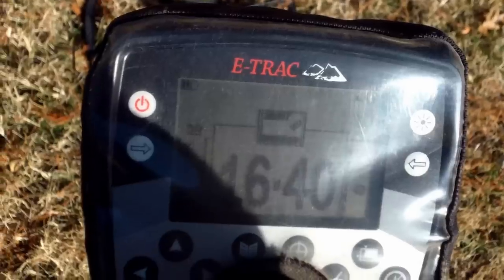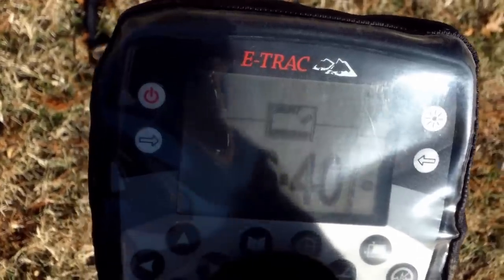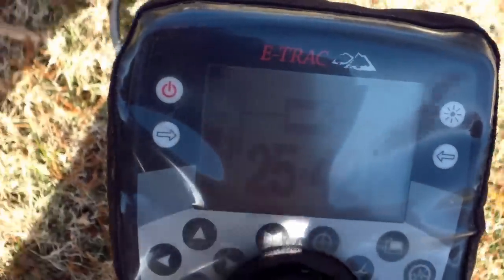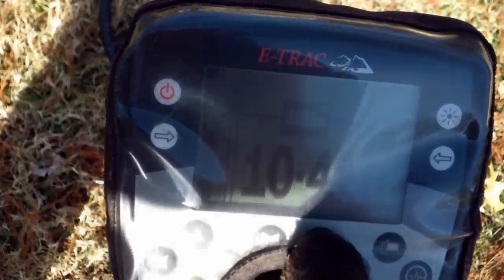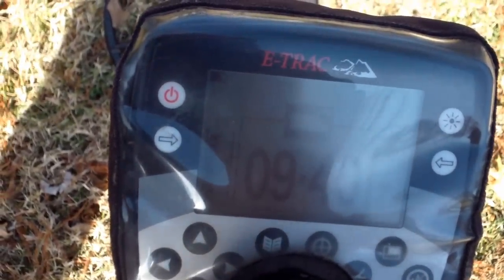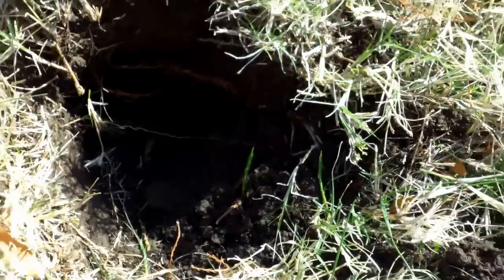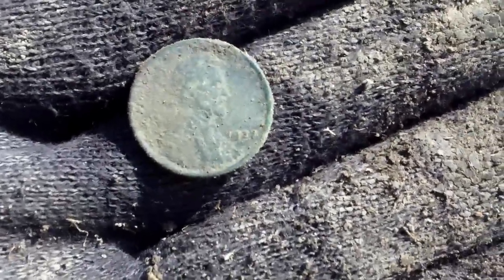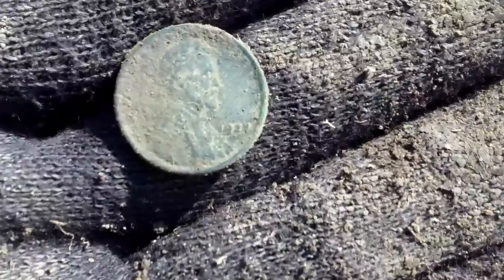I got another wheat penny signal — reading 10-39, 10-40 at seven to eight inches. There's a 41, but I think it's probably a wheatie. Just got it out of the hole and it looks like another wheat penny — 1927. I'll let you know if I find some silver.